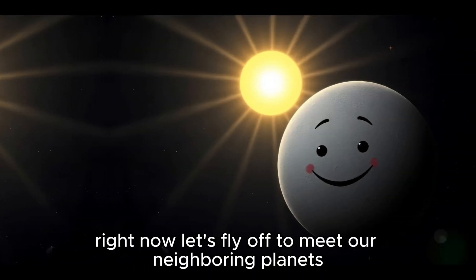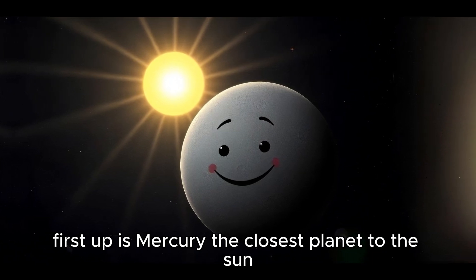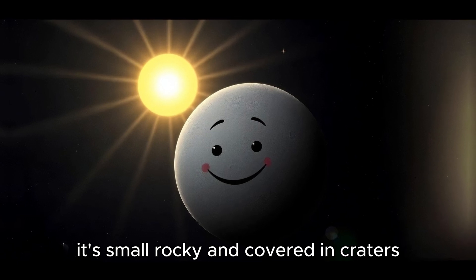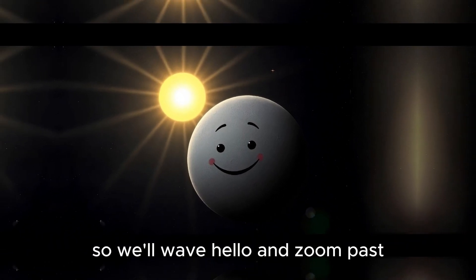Now, let's fly off to meet our neighboring planets. First up is Mercury, the closest planet to the sun. It's small, rocky, and covered in craters, kind of like the moon. Mercury doesn't have any air, so we'll wave hello and zoom past.